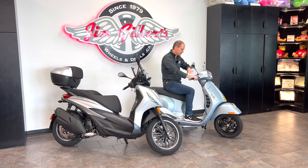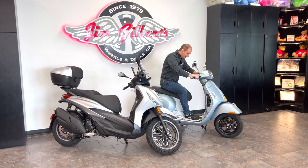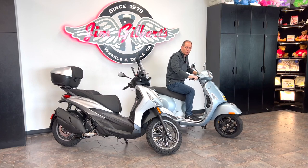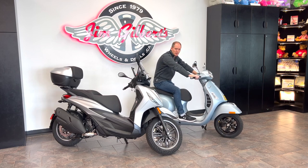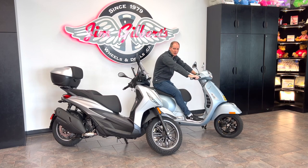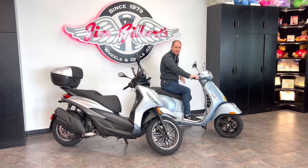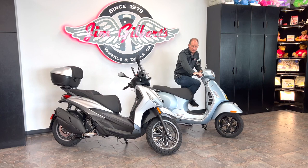A couple of benefits to a scooter like this: first the style, which we'll talk about later. You've got lots of leg room, and because of the way the seat is shaped, you can easily sit forward or stretch a little further back on a longer ride — it's relatively level. If you wanted a windshield on this, you can get that as an accessory. If you wanted a rear rack, you could get that as an accessory as well.